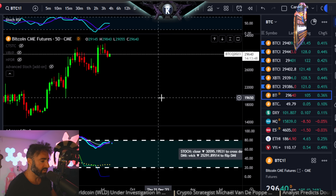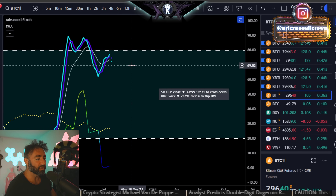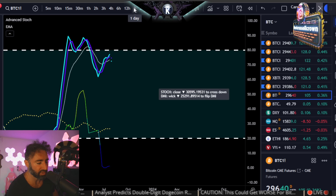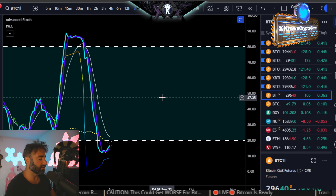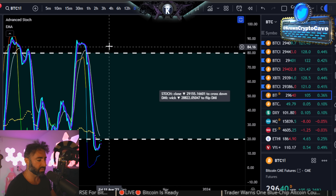Going over to the five-day time frame — this one's going to be closing tonight as well alongside the monthly — it is going to also twist to the downside below $30,600, assuming that Bitcoin closes below there on CME, currently trading about $1,000 below. The daily time frame is going to be actually freshly crossed to the upside and will be remaining with upside momentum as long as Bitcoin's above $29,150.